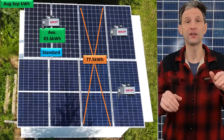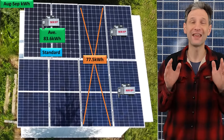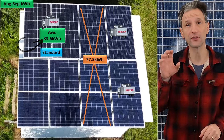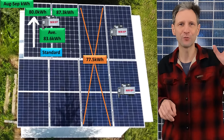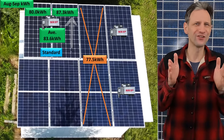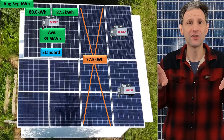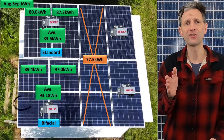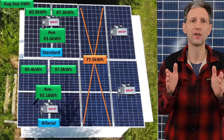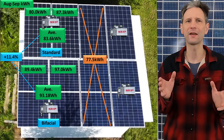With the setup out of the way, it's time to look at the numbers. Over the two-month period, the top left pair of standard Mission Solar panels produced 83.6 kilowatt hours on average. Don't get hung up on how one of the pair produced 80 and the other produced 87.3 — the inverter software does not perfectly allocate the power produced by each panel, so averaging them gives the most precise result. The bottom left pair of Canadian bifacial panels produced an average of 93.18 kilowatt hours — an 11.4% increase in power, quite a bit more than I expected.